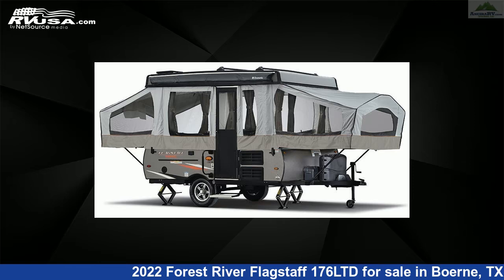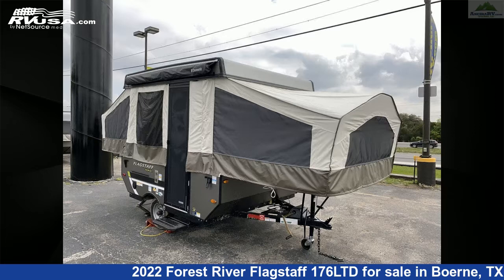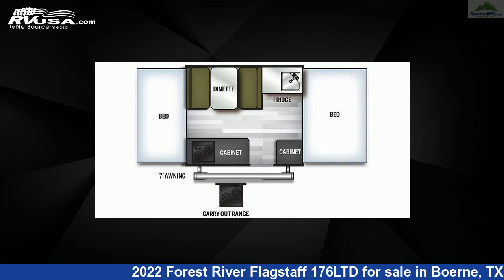This 2022 Forest River Flagstaff 176 Limited is a pop-up RV. It is located in Boerne, Texas 78006 and is offered for sale by Ancira RV.